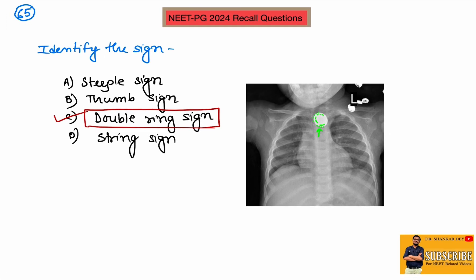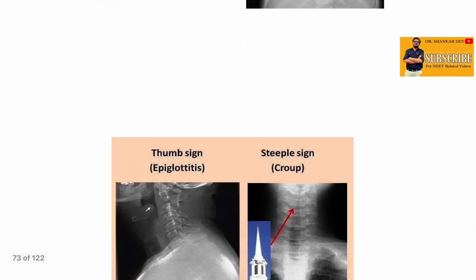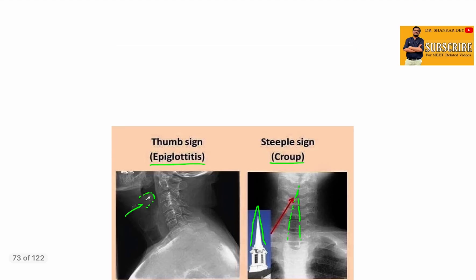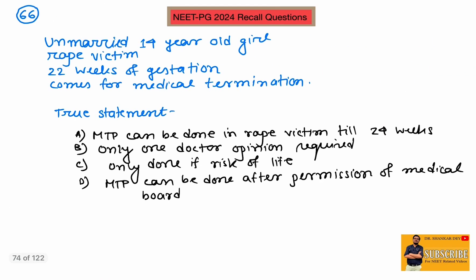Now, what is the thumb sign and what is the stipple sign? The thumb sign shows a thumb-like projection in the epiglottis area, suggestive of acute epiglottitis, which is also a medical emergency. The stipple sign shows a shadow like a steeple, seen in croup, also known as acute laryngotracheobronchitis. So thumb sign is seen in epiglottitis and stipple sign is seen in croup.